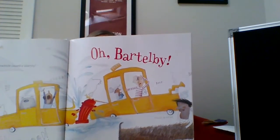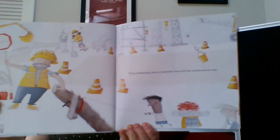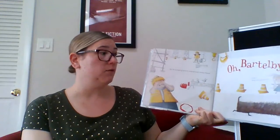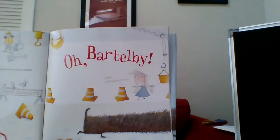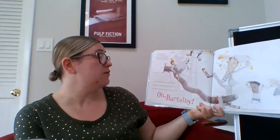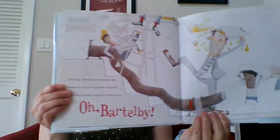He's so long, he's making a mess. They cautiously took a diversion around the construction site, but his bungling behind created even more chaos. Oh, Bartleby — he's making a mess. Bartleby heard yelling and shouting. Bartleby's reckless rear made so much mayhem that not even his friends could fix it this time. Oh, Bartleby, he's making a mess.